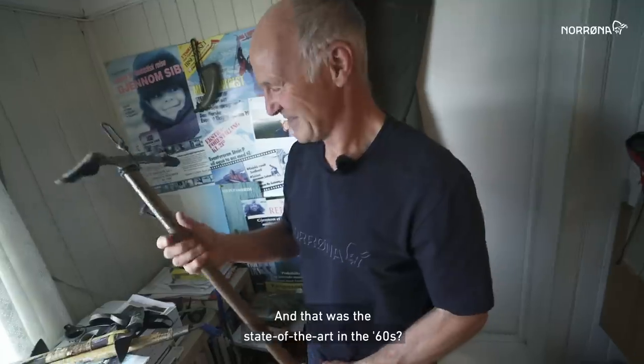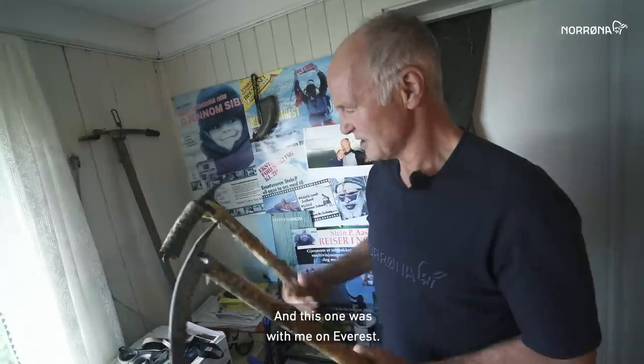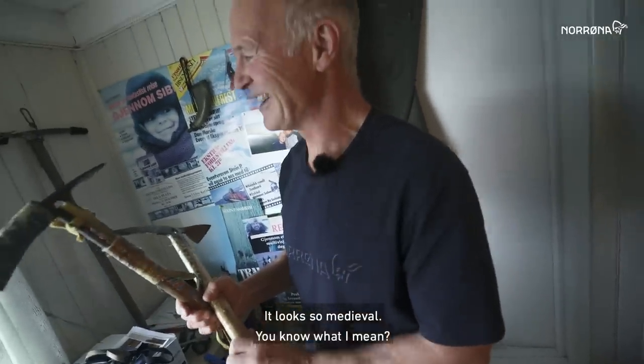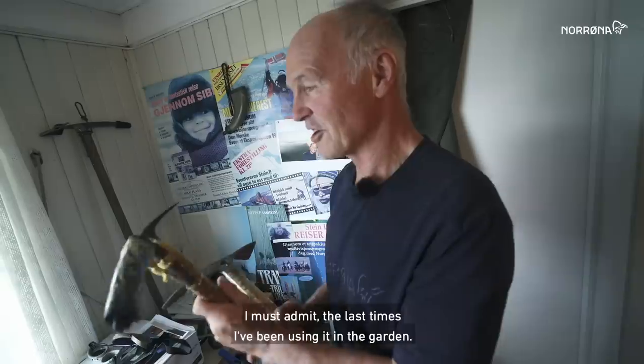Here we have one of three examples of Europe's first Gore-Tex garment. And this is state-of-the-art from the 60s. This was what it was all about. And this one was with me on Everest. It looks so like medieval almost, you know what I mean? I must admit the last times I've been using it in the garden.